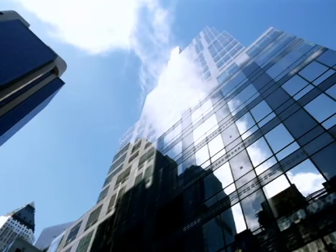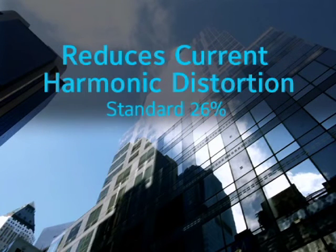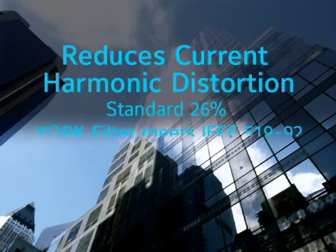For further electrical protection, the OptiSpeed drive is designed to reduce current harmonic distortion, which can damage other electrical equipment in the building. As a standard, an OptiSpeed drive reduces distortion to 26%. The available harmonic filter further reduces distortion to meet IEEE standard 519-92.